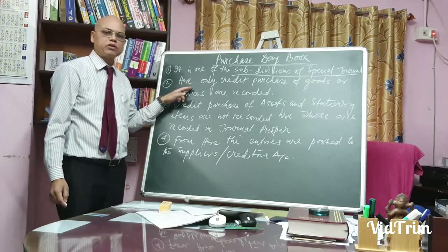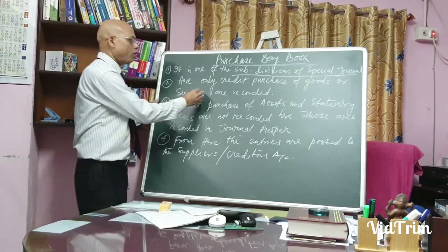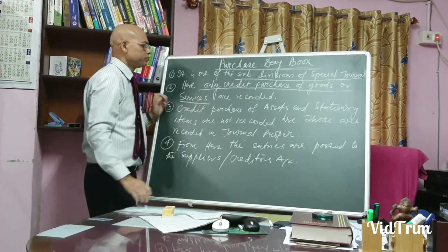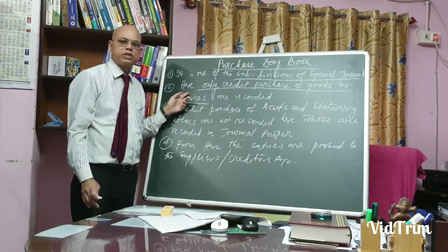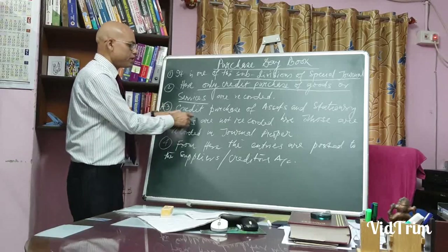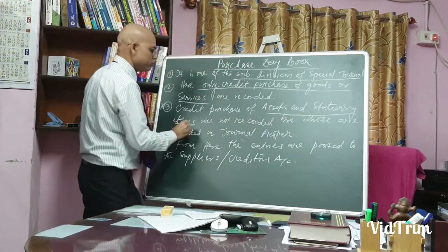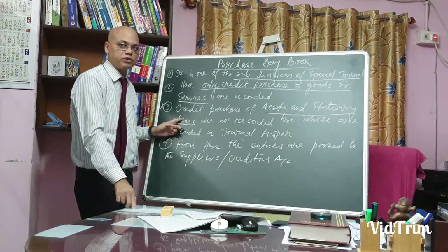Here, only the credit purchase of goods or services are recorded. For cash purchase of goods and services, we record in the cash book. And a very important point: credit purchase of assets and stationery items are not recorded in the purchase day book.